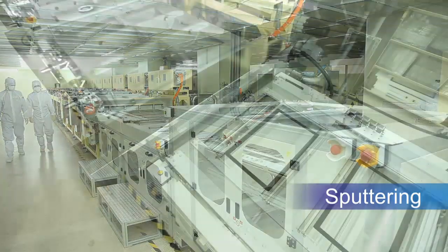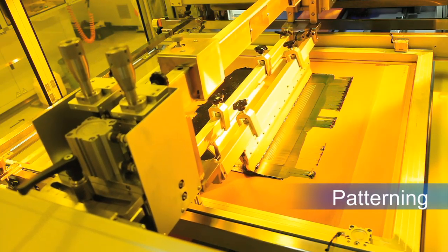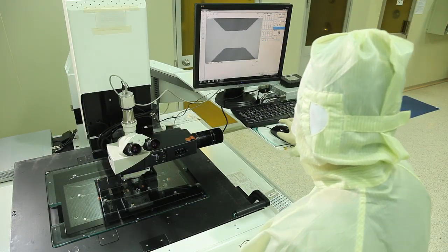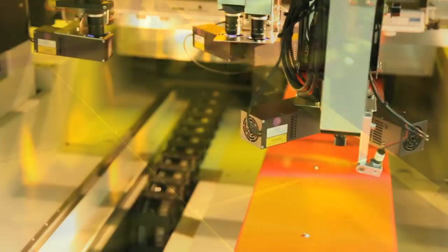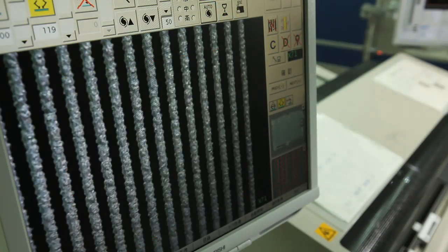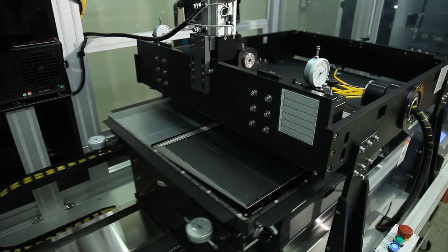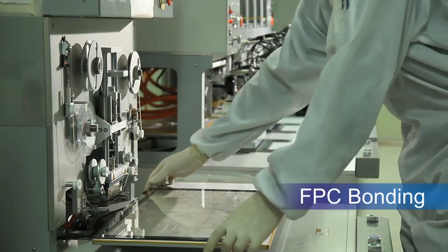A coating process provides anti-reflecting character. ITO sputtering forms a conducting layer onto the glass surface. Precise screen printing lays a special electrode pattern. The etching process removes unnecessary material to shape the electrode pattern. An insulation layer is then sprayed onto the electrode pattern, followed by silver circuit line printing to form connecting wires. An anti-shatter film is added to ensure extra panel strength, and laminations are cured by hot press.